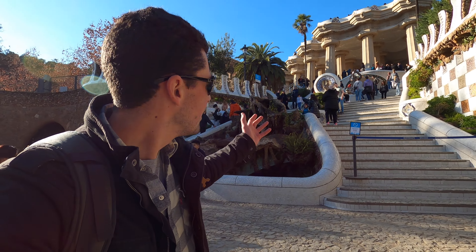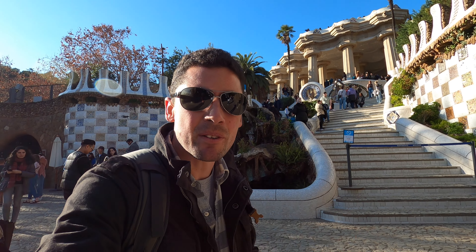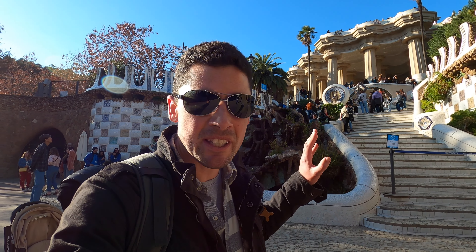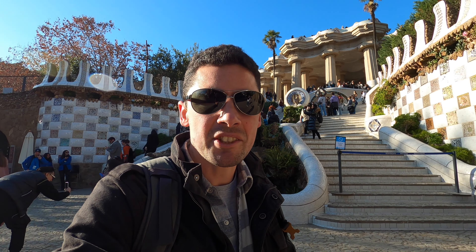Hello, this is Will from Travel with Will and we are in Barcelona. We're at Park Güell, which is a very famous residential estate that went wrong. It was designed by Gaudí, and Güell is actually the name of the family that funded the project. Let's flip around and have a look at some of the cool architecture.